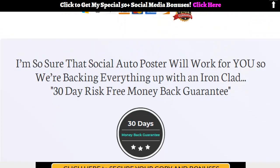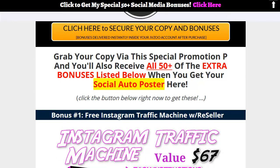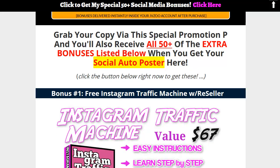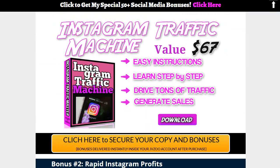The developer has about five bonuses, but I gave you 46 bonuses for a total of 51 bonuses for Social Auto Poster. I tried to make them very relevant and congruent to the product — something that's going to make Social Auto Poster better for you when you buy it through my link.